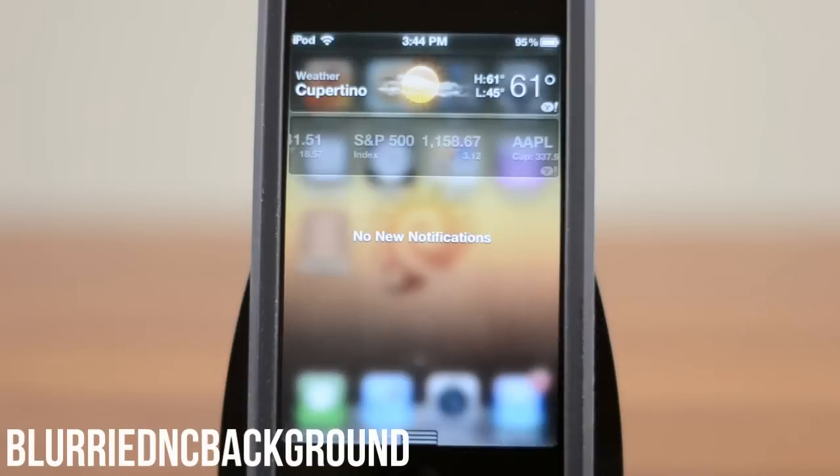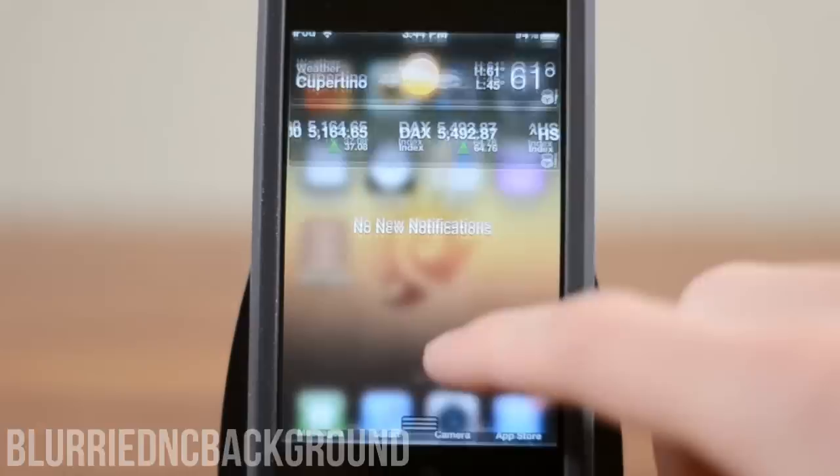And as always, if there's any new information on the unlock as well as green poison coming out, I will update the annotations on the top left of the screen. The tweak of the week is Bluried NC Background. This tweak doesn't serve any practical purpose but gives Notification Center an awesome blurred background. Instead of having a generic Apple grey behind your notifications, this gives a great out-of-focus effect. Bluried NC Background is free in Cydia.